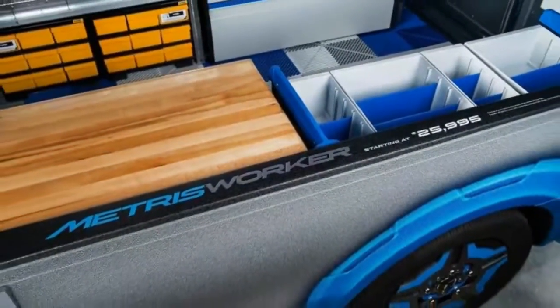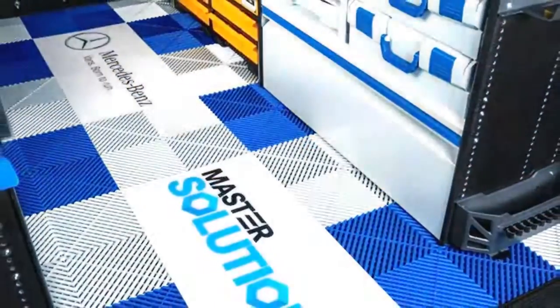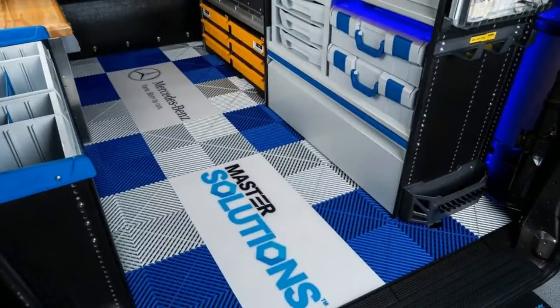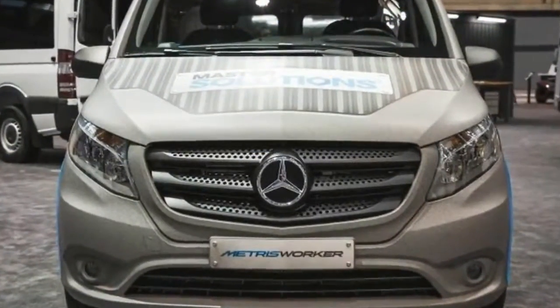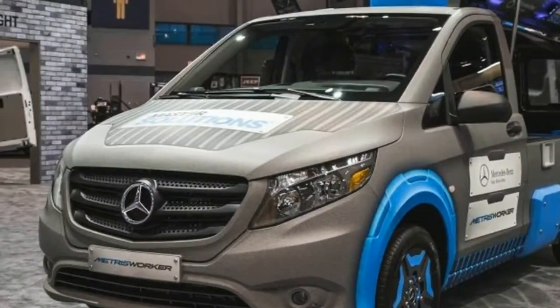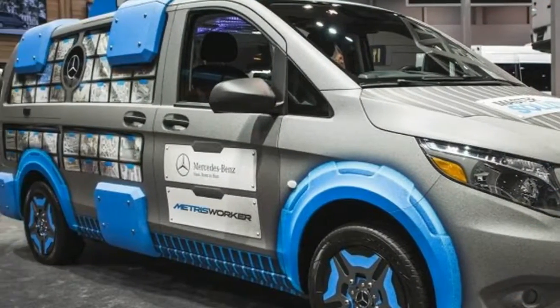Created to showcase Mercedes-Benz Master Solutions — an outfit program designed to assist Metris and Sprinter buyers in tailoring their work vans to suit the particular needs of their businesses — the Mercedes-Benz Metris Master Solutions Toolbox concept includes a host of worksite-friendly features beneath its vinyl-wrapped matte finish and an array of tacky plastic body add-ons that leave the poor thing looking like a victim of Proteus Syndrome.